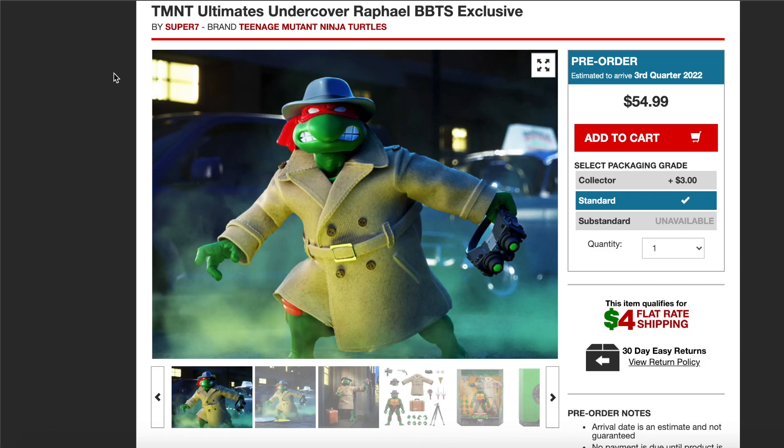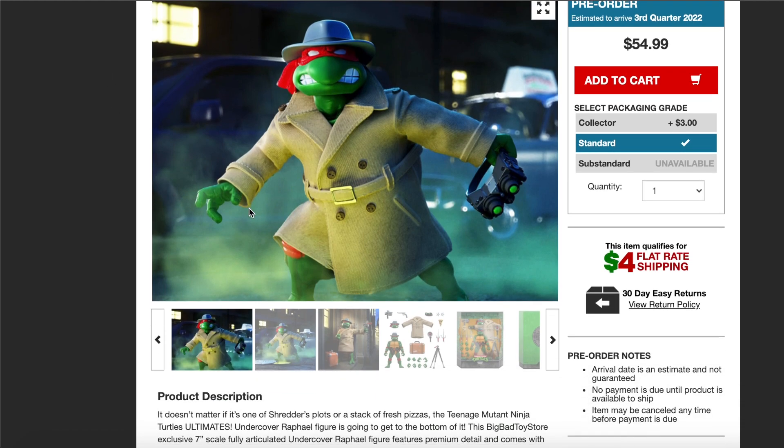We're going to be talking about an exclusive Super 7 TMNT Ultimate figure. This is a Big Bad Toy Store exclusive, which is really cool. I don't work with Big Bad anymore as far as affiliate links, but I still love Big Bad Toy Store — I still buy stuff from there. This is the brand new TMNT Ultimate Undercover Raphael exclusive, and he's going to come with a cloth cape.